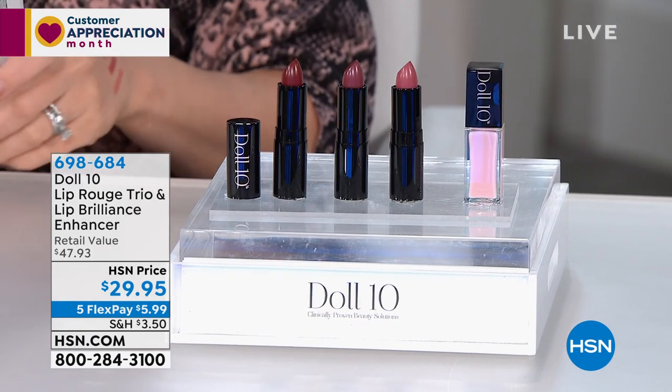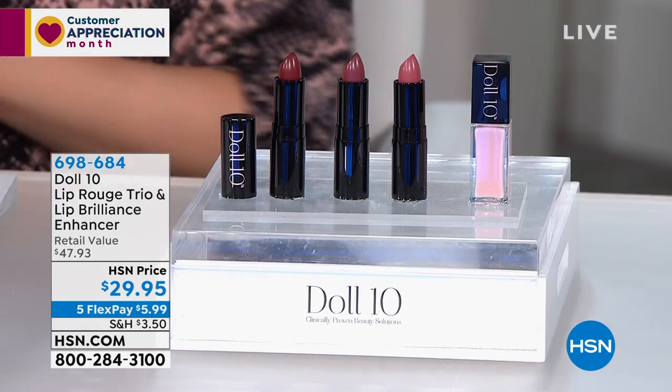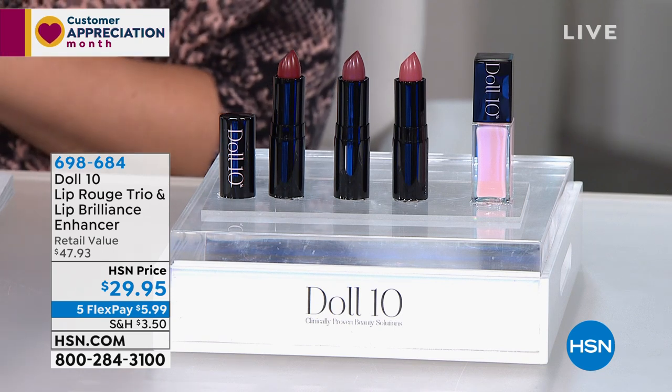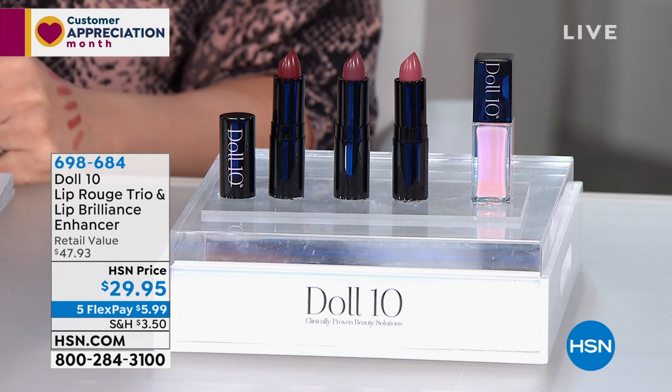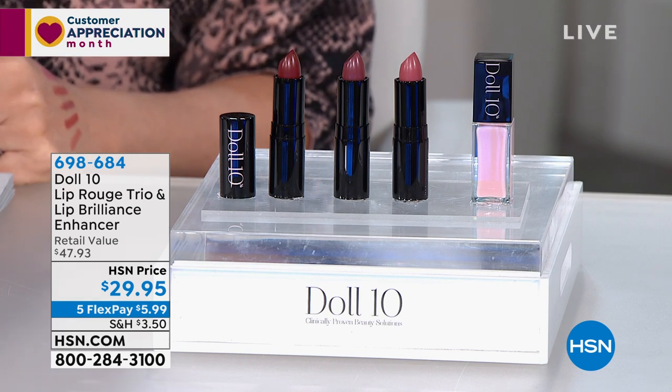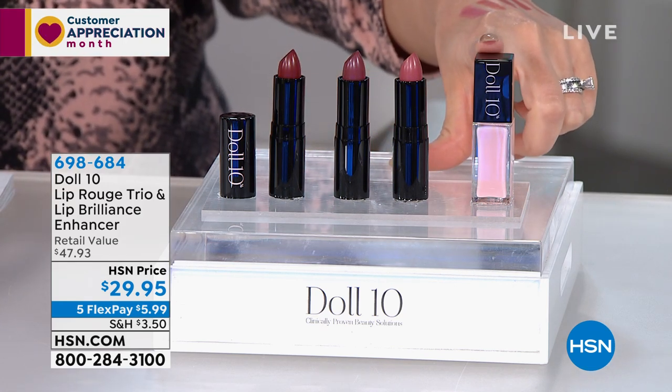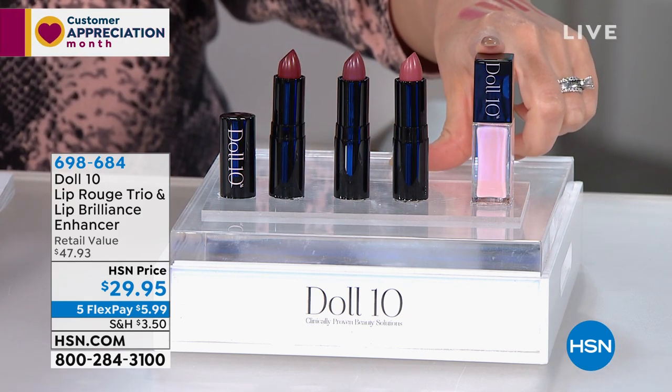Let's fill them up and enhance them. This is a huge customer pick. I think you just launched this, Doris, when you were here on your last visit, but you are giving us three gorgeous lip rouges. And you see the one at the very end, this pretty one right here? This is the Lip Brilliance Enhancer.